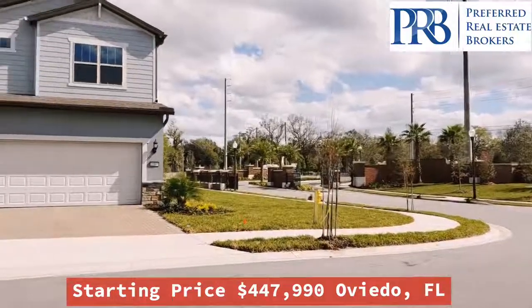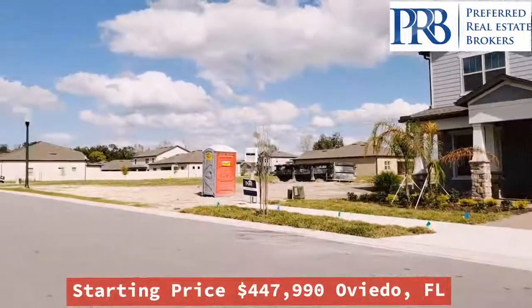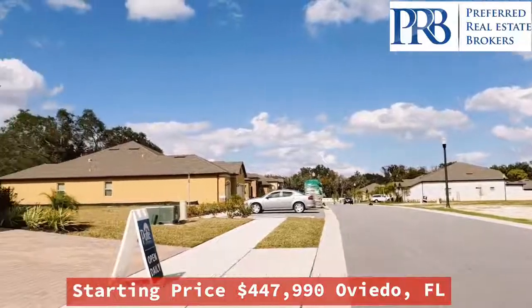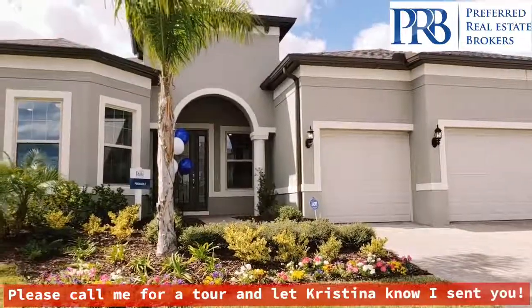So we're in this beautiful gated community in Oviedo, Florida. I'm going to take you inside the three-bedroom, three-bath, three-car garage. It's 2,501 square feet and the starting price of this home is $447,990.